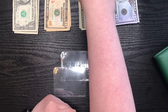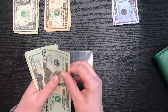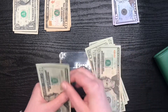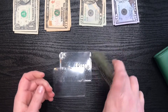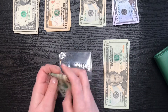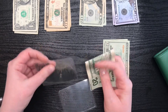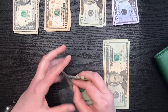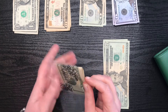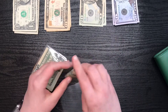So food — we're going to do $100: $20, $40, $60, $80, $100 there. I'm going to split this into $40 and $60. So groceries will be $60 and eating out will be $40.